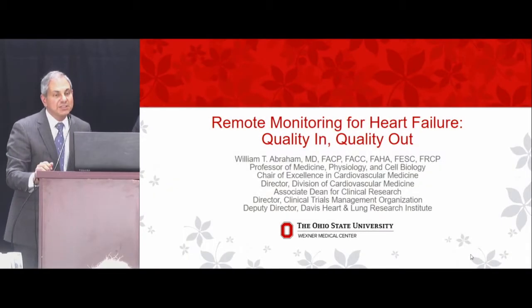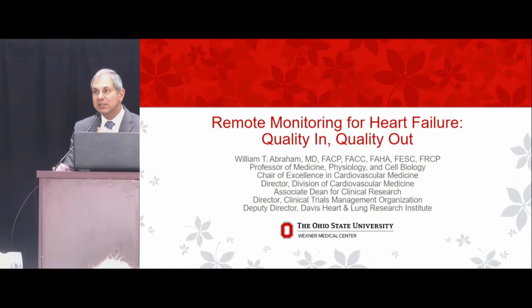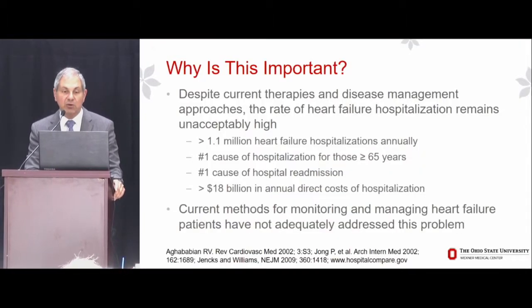I'm going to focus on implantable hemodynamic monitoring, but I'm really going to take you on a journey of how we got there and talk a little bit about what I think the future may hold.